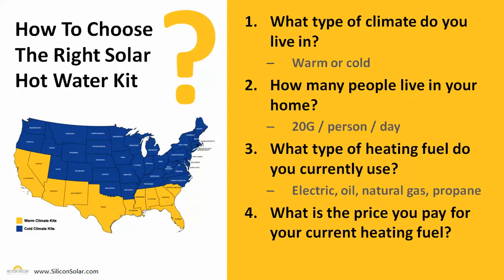The third question is: what type of heating fuel do you currently use — electric, oil, natural gas, or propane? And the fourth question is: what's the price you pay for that heating fuel currently? When we take all these questions together, we can determine exactly what size solar hot water system you need and how much money that system is going to save you, to ensure maximum performance and maximum return on your investment from the solar hot water system you purchase from Silicon Solar.